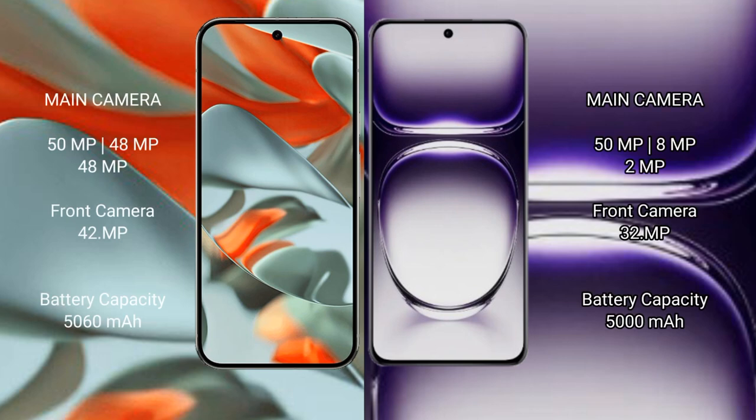Google Pixel 9 Pro XL features a triple rear camera setup: 50MP plus 48MP plus 48MP, and a 42MP front camera. Oppo Reno 12 features a triple rear camera setup: 50MP plus 8MP plus 2MP, and a 32MP front camera.